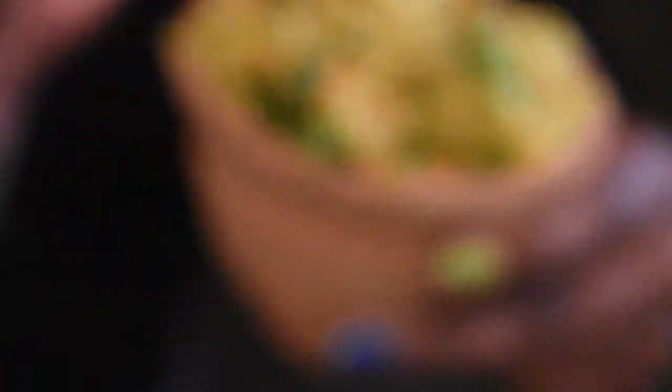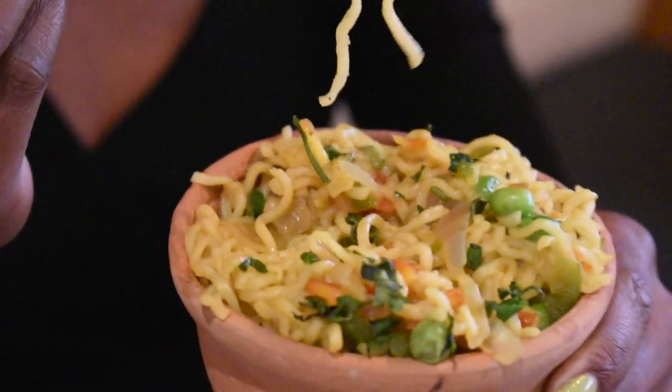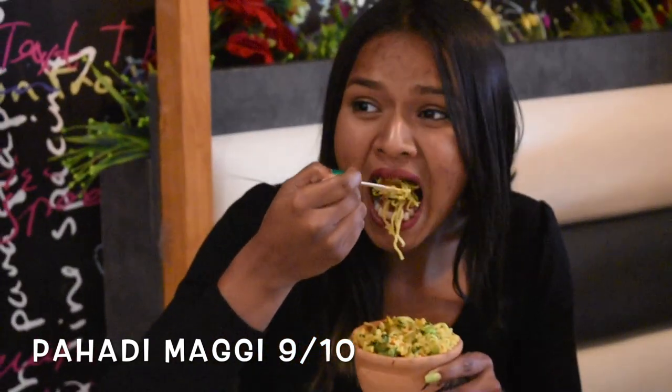This is Pahari Maggi. They gave it in a Kuruhaan style, and yes, it is Cafe Gumpi's special Maggi. So let's try this. It's literally down there. It's good Maggi — it's a normal Maggi, but they have given it the name of Pahari Maggi. It's probably a good meal, and it's nice.